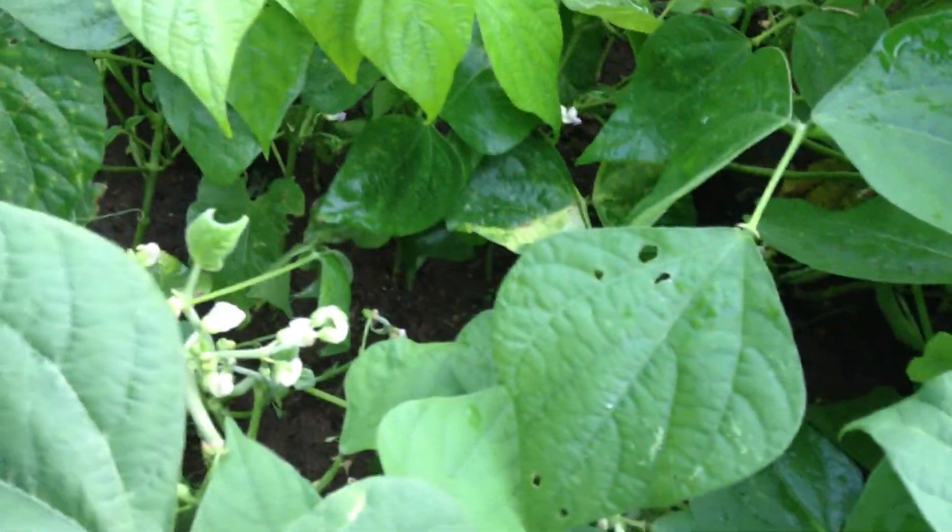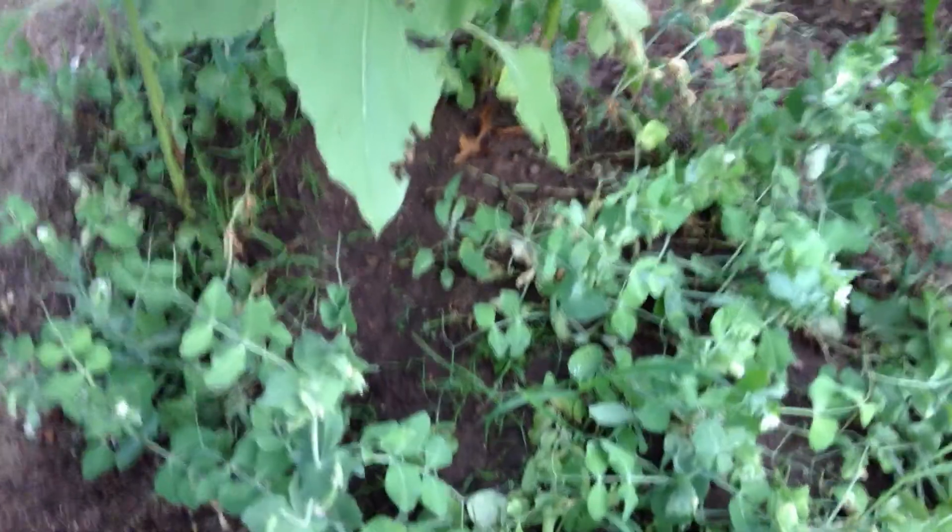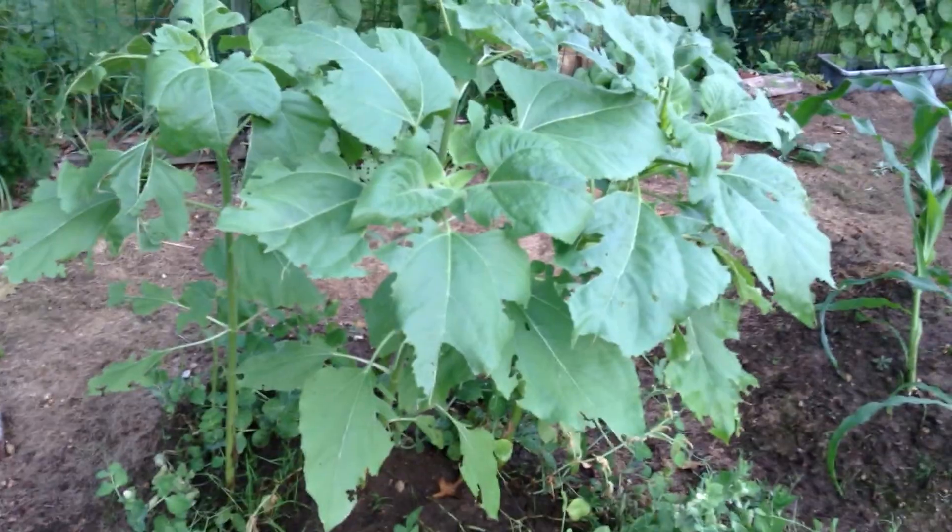Going down this row — the row of beans — they're all flowering. You can probably see that they're flowering. There'll be beans galore very soon. Same with these — they're flowering, there'll be peas. In fact there are some small ones here and there. Here's one right here — there's a couple of them.